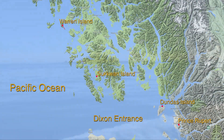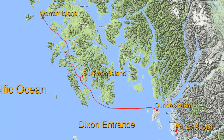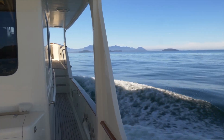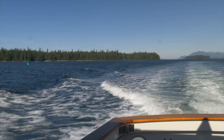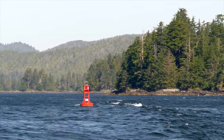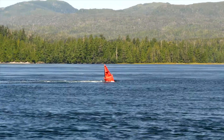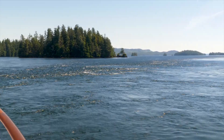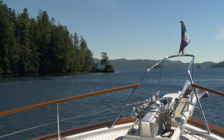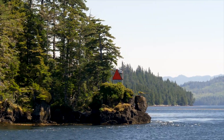After leaving Warren Island we cruise all day through an archipelago of tree-covered islands. In places the currents run strong and Venture is buffeted by the squirrely tides. We stop for the night in Dunbar Inlet on Sukhwan Island.